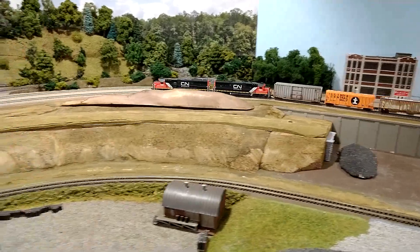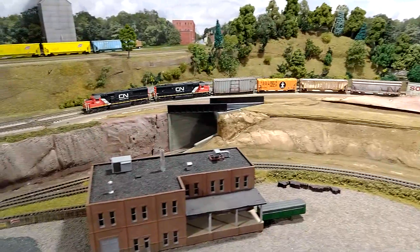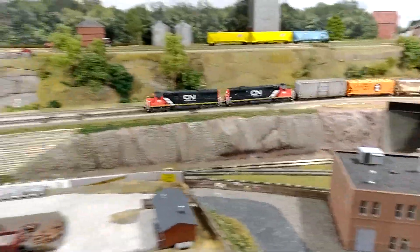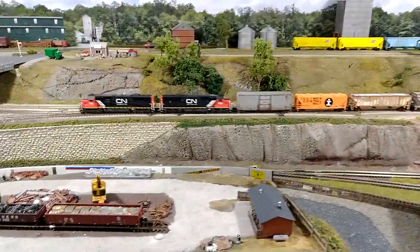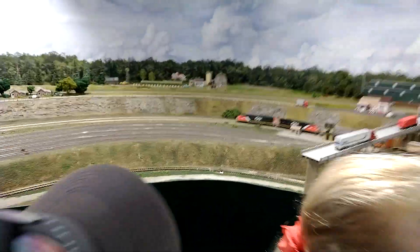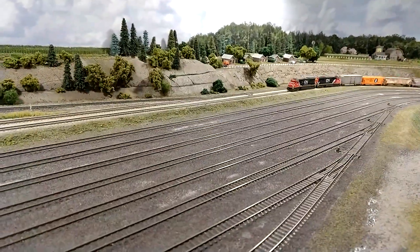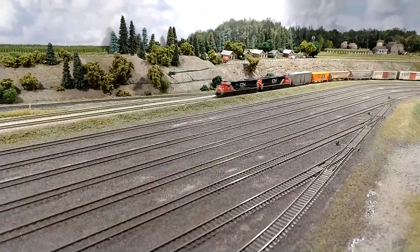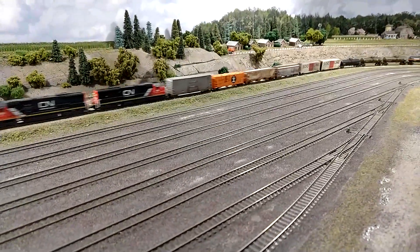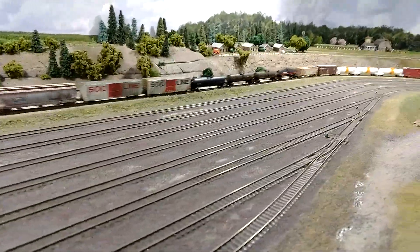We had a couple of Canadian National units here pulling a freight train. I think it's typical of club layouts — you don't always get a prototypical consist. This is some modern Canadian National units pulling some box cars that have roof locks and stuff. Actually, it's not too bad; that looks like mostly modern stuff.